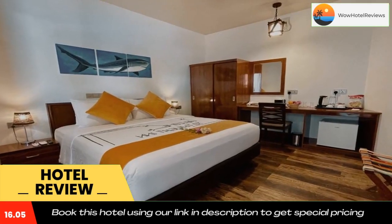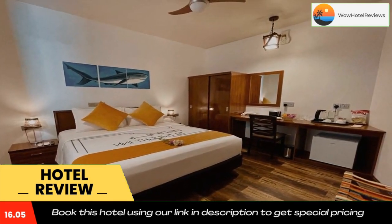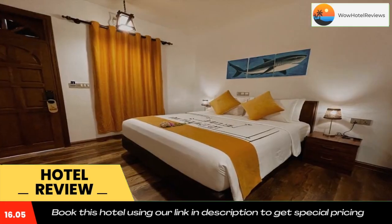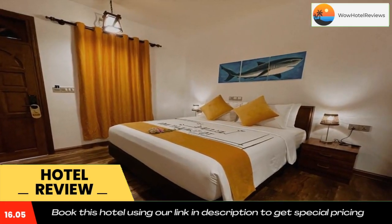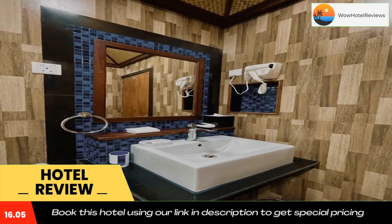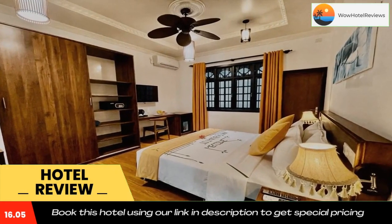Car rental is available at the guest house. Shark Lounge can conveniently provide information at the reception to help guests get around the area. The nearest airport is Favamula Airport, 0.6 miles from the accommodation. Use our link in the description to get a special discount on this hotel. Don't forget to like and subscribe to our channel.